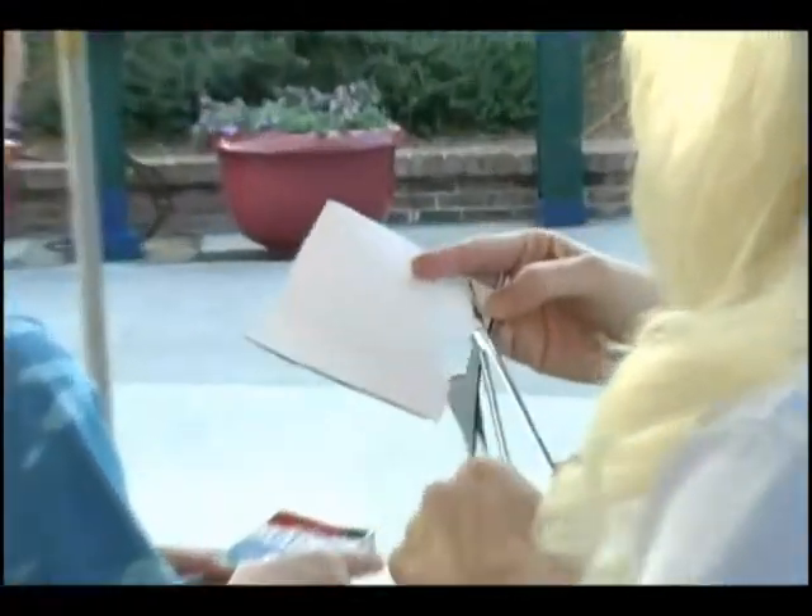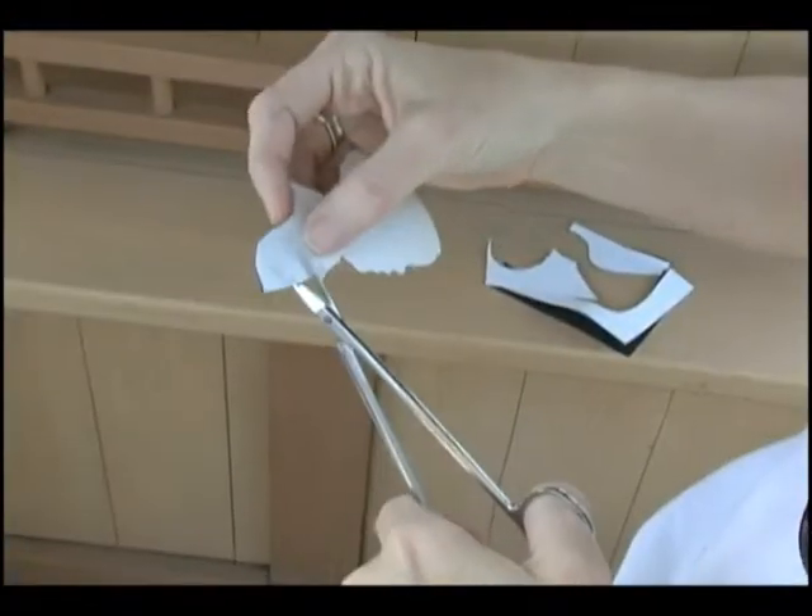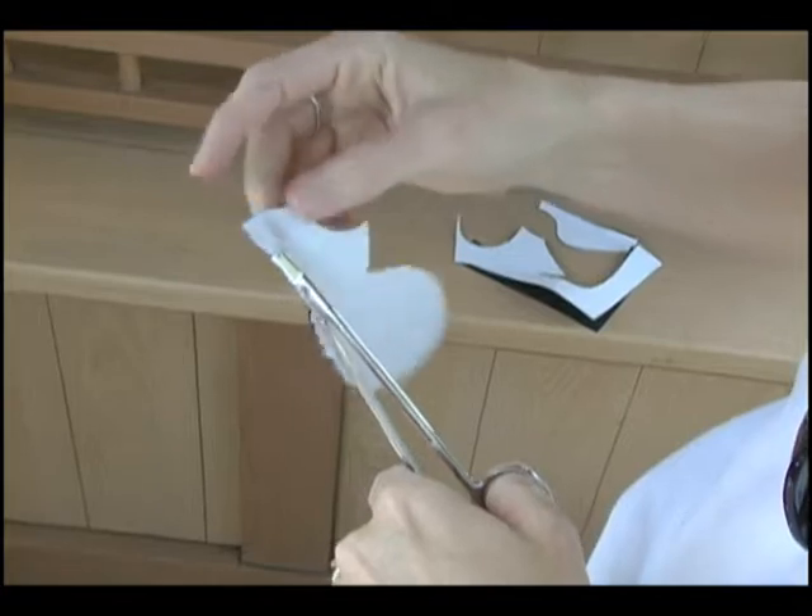I got into silhouette cutting by answering a blind ad in the newspaper that just said 'art company looking for sales help at local theme park.' So I've been working in and around theme park property since about 1989. I was already an artist but had never cut a silhouette before.